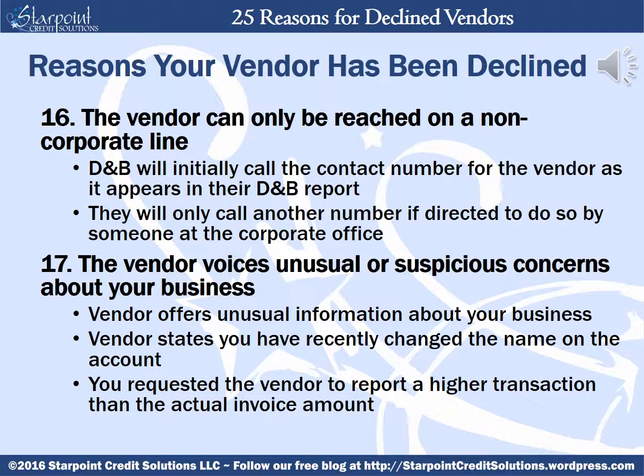Your vendor can also be declined if they can only be reached on a non-corporate line. D&B will initially call the OSP number for the vendor as it appears in their D&B report, and will only call another number if directed to do so by someone at the corporate office. Your vendor can be declined if they voice unusual or suspicious concerns about your business. A vendor who is not prepared for D&B's call may offer unusual information such as saying that you recently changed the name on the account or that you requested they report a higher transaction than the actual invoice amount — either of these can cause your business to be placed into severe risk status.